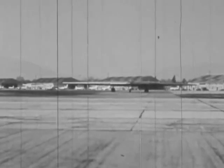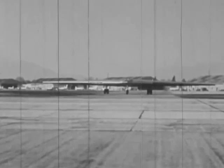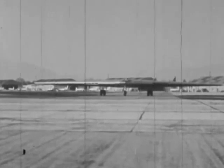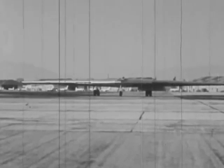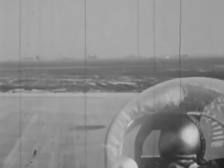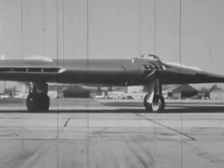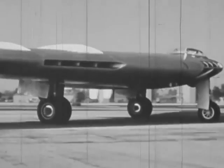With its eight jet engines, the wing is one of the most powerful planes in the air. Ground handling and taxiing are identical to that of any other large airplane having a steerable nose wheel. This ease of handling simplifies parking and storage operations. Notice that the pilot of the flying wing has excellent forward, downward, and round-the-clock vision, which minimizes taxiing hazards.